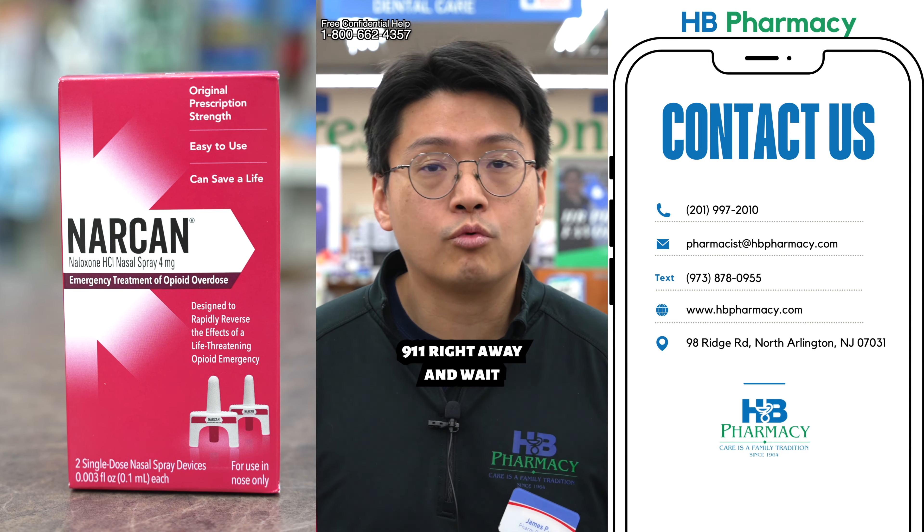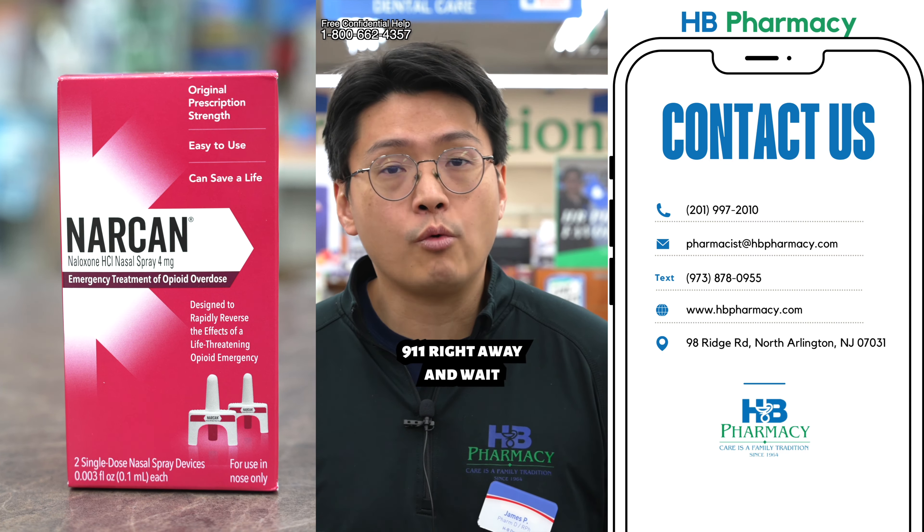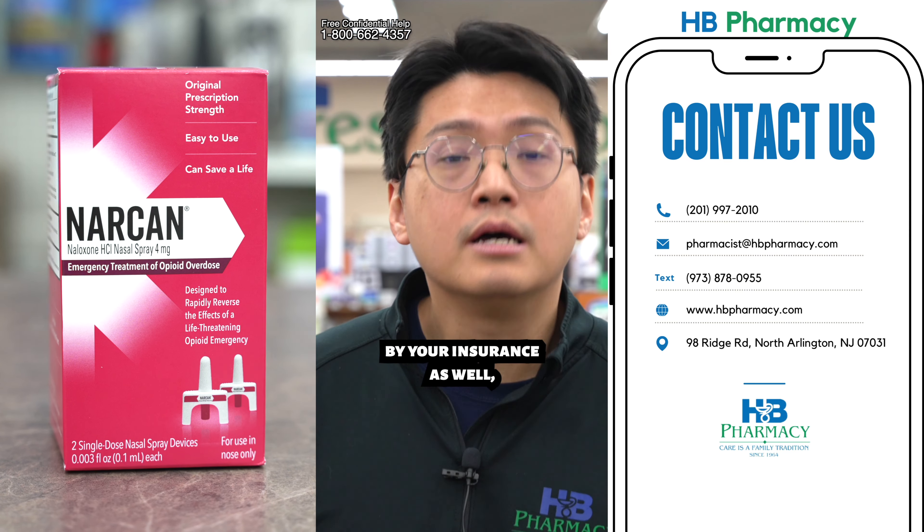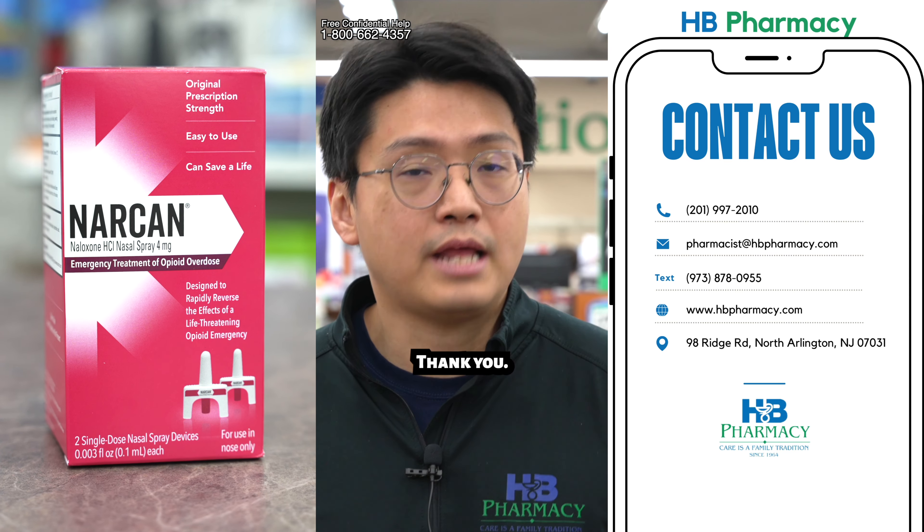Also, call 911 right away and wait for the ambulance to arrive. If you have any other questions about Narcan, or possibly getting it covered by your insurance, give us a call for more info. Thank you.